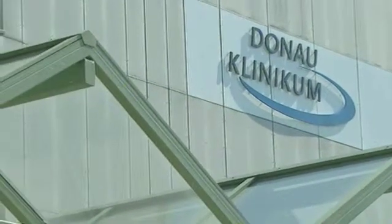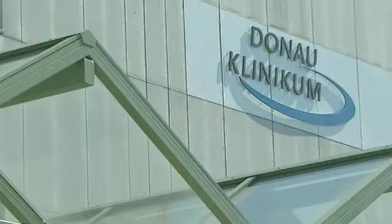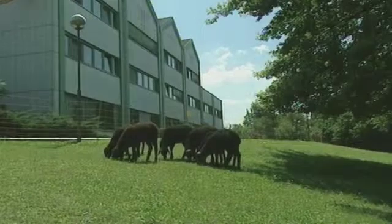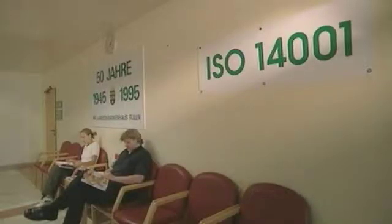Donauklinikum is a small local hospital that serves the town of Tulln, just north of Vienna. Its green energy and environmental strategies have made it one of the first hospitals in Austria to be awarded ISO 14001 certification.